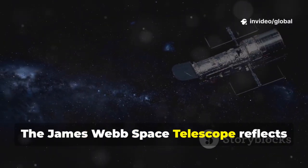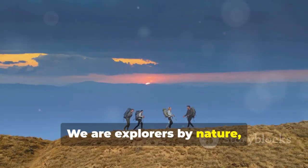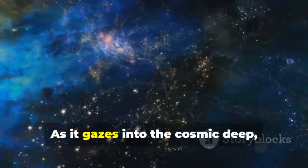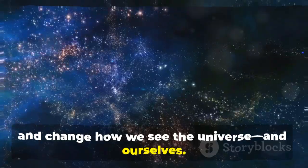The James Webb Space Telescope reflects our endless curiosity and collaborative spirit. We are explorers by nature, always reaching for the next horizon. Webb is our latest vessel on this journey of discovery. As it gazes into the cosmic deep, it will continue to inspire, unite, and change how we see the universe and ourselves.